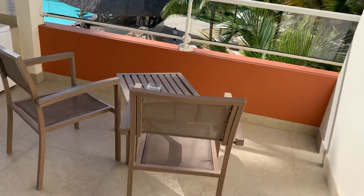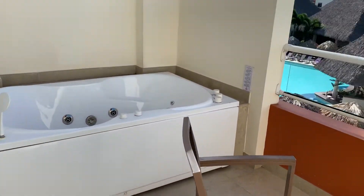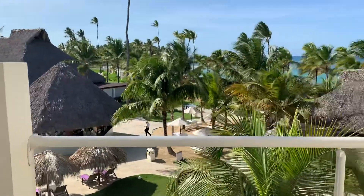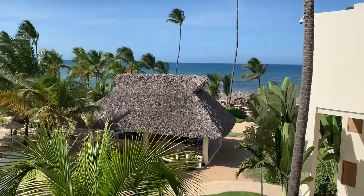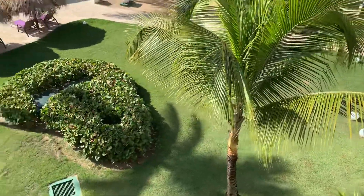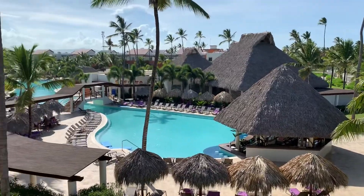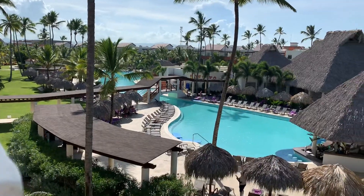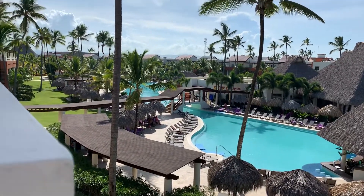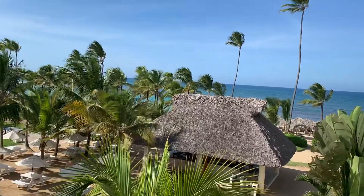I happen to be in an ocean view room which has a nice large patio with an outdoor jacuzzi, which is interesting. Here is the view of the ocean from the room and the grounds just below. This is the main pool area and behind that is the main building area for the resort — a very beautiful view from this room.